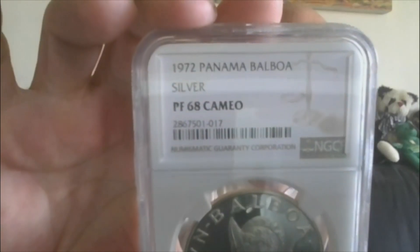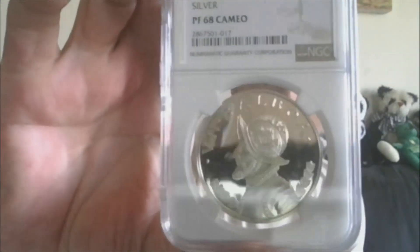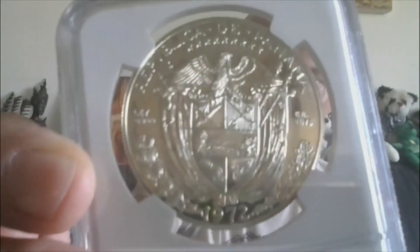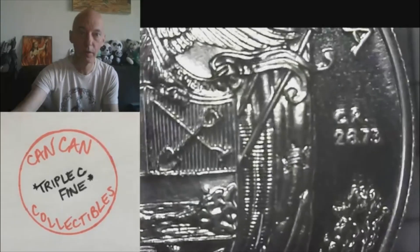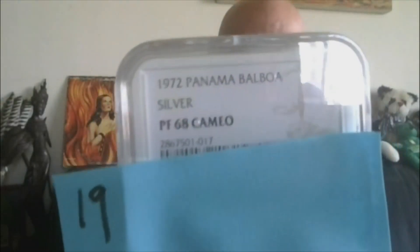Lot 19 — NGC 1972 Panama Balboa. The most interesting man in the world. This is silver, and it's Proof 68 Cameo. It is the $1 Balboa, and she is absolutely beautiful. It's got a little bit of a rotated reverse, as you can see. But it's a stunner. 90% silver, 26.73 grams. Absolutely a gorgeous coin. The $1 Balboa — lot 19, NGC Proof 68 Cameo.